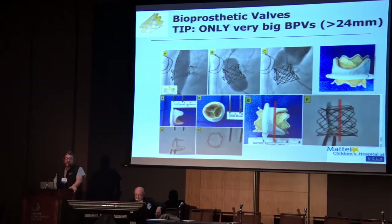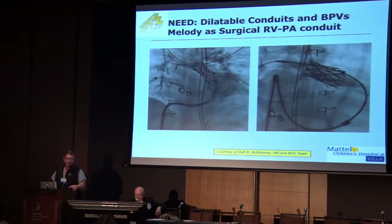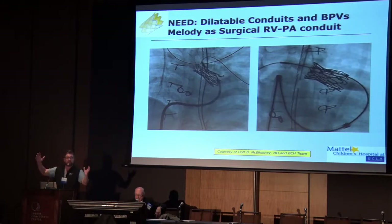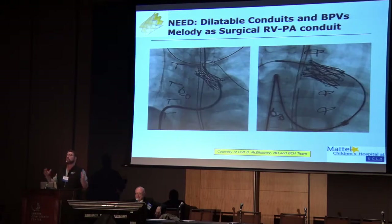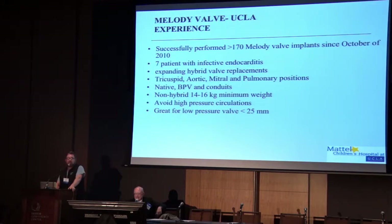Dr. Lacks said before, a long time ago, he only put in huge bioprosthetic valves — and that's really the tip. If you're going to send your patients for bioprosthetic valves, the bigger the better. We try to do 25 at the smallest, but typically bigger than 25. What we really need, of course, is a valve that grows. This is an example of a melody valve being used as a conduit in a kid so we can then dilate it. Several companies are now working on bioprosthetic valves that will be dilatable, which is a whole new world for pulmonary valves in adult congenital patients.